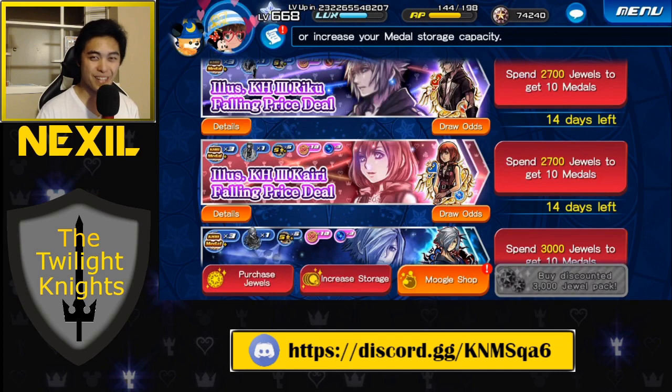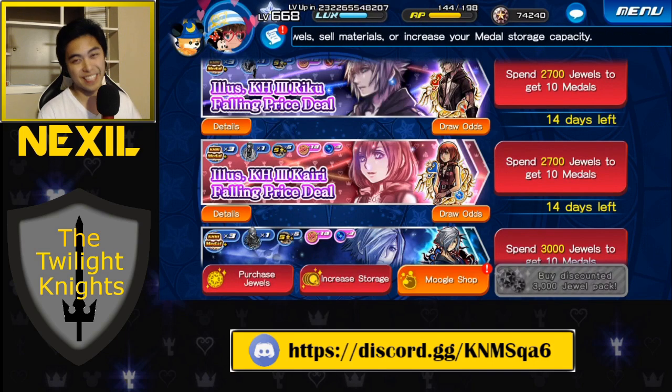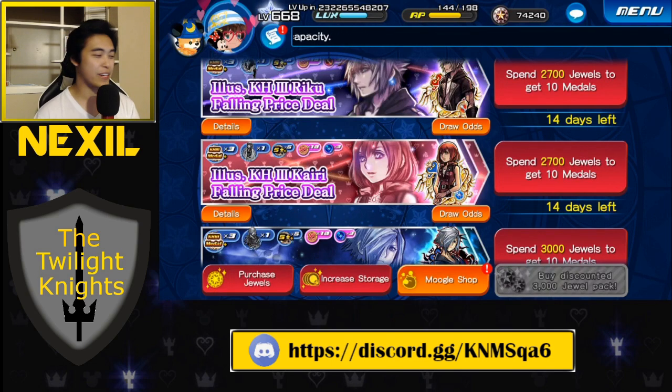I was literally woken up in the middle of the night by my Discord. My phone was blowing up and they're like, Nexel, go pull. So here we are, a very sleepy Nexel, going to do at best 10 pulls for this Kairi banner. We did do the odds, we did calculate it, and pretty much in 10 pulls, that's 1 every 6 to 7 people going to get the medal at all. So we'll see if I'm lucky, we'll see if I'm 1 of 7, or if I just got completely baited. We'll start off with the first 5 and see how it goes.